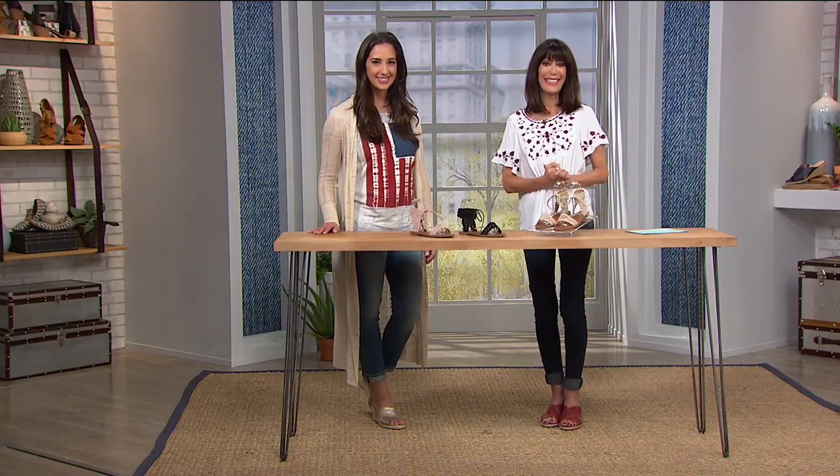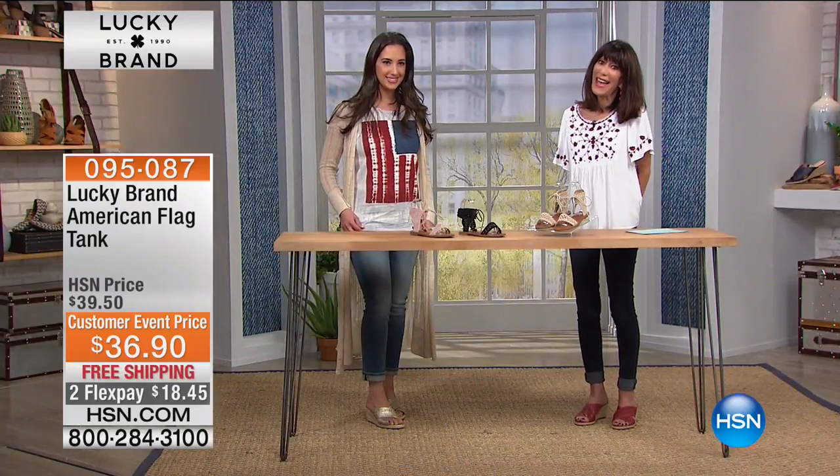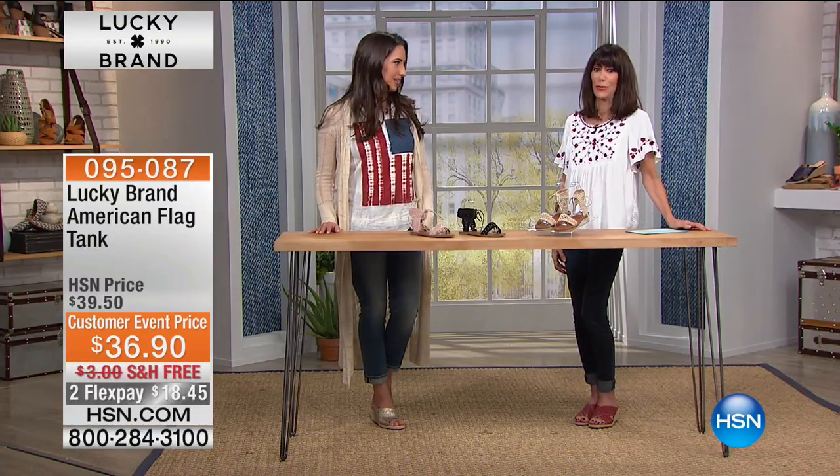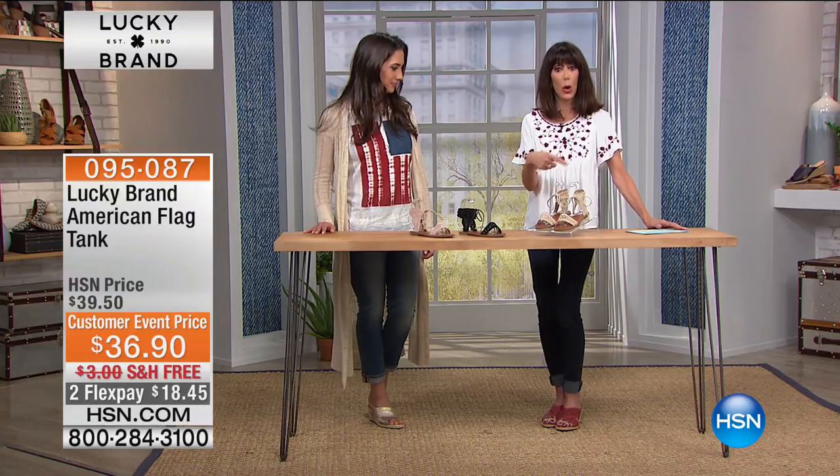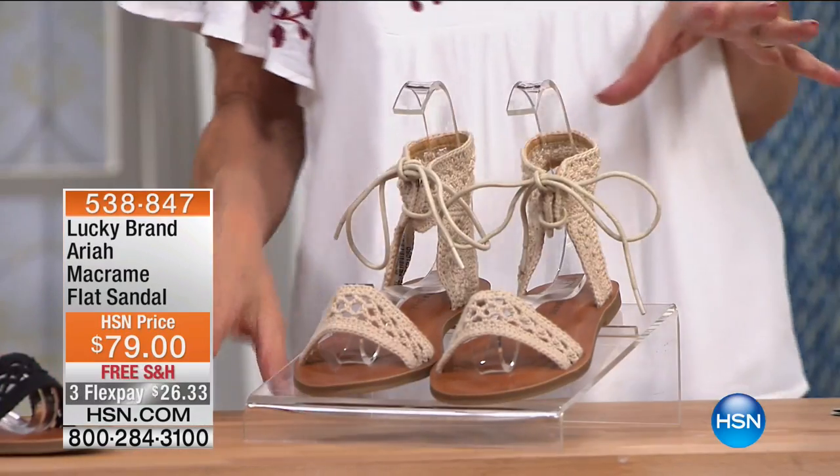It is all about Lucky today here at HSN. Thank you for joining us. Everyone is loving Lauren's tank, which is also from our Lucky collection — the American flag tank, today from $39.50 to $36.50. This just screams Fourth of July, barbecues, and is perfect with the Today's Special or any of our other Lucky shoes.